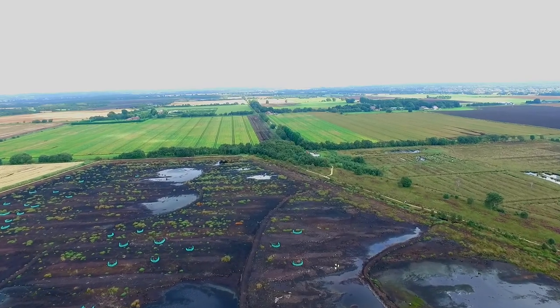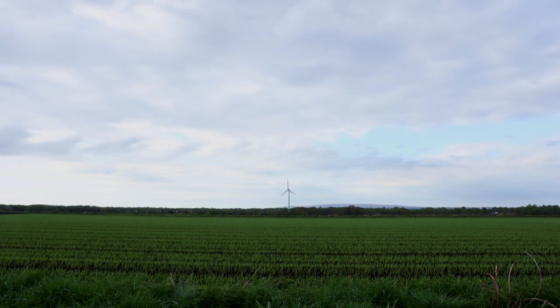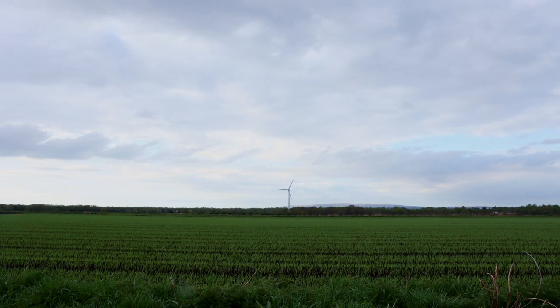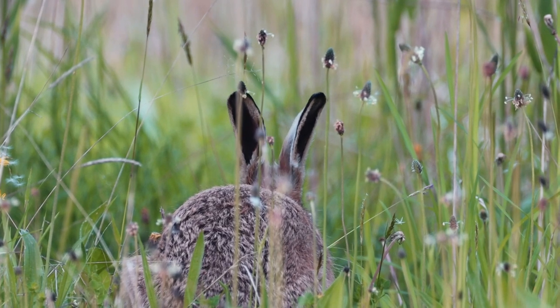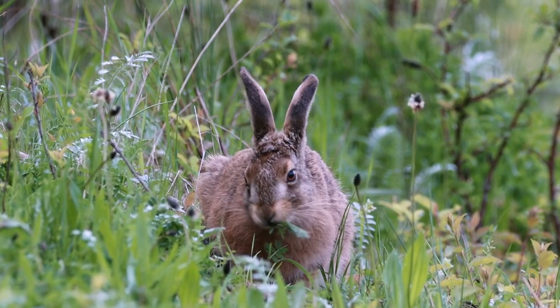The fields along the periphery of the reserve are also home to abundant wildlife, and if luck favours, one might see a brown hare. Known for their long, black-tipped ears, they are occasionally seen grazing in the fields.